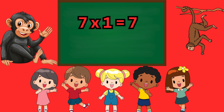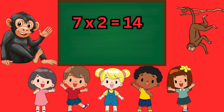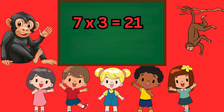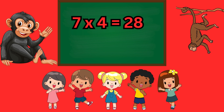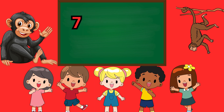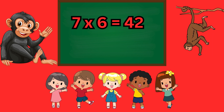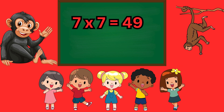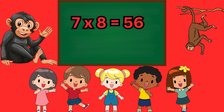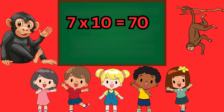Seven ones are seven. Seven twos are fourteen. Seven threes are twenty-one. Seven fours are twenty-eight. Seven fives are thirty-five. Seven sixes are forty-two. Seven sevens are forty-nine. Seven eights are fifty-six. Seven nines are sixty-three. Seven tens are seventy.